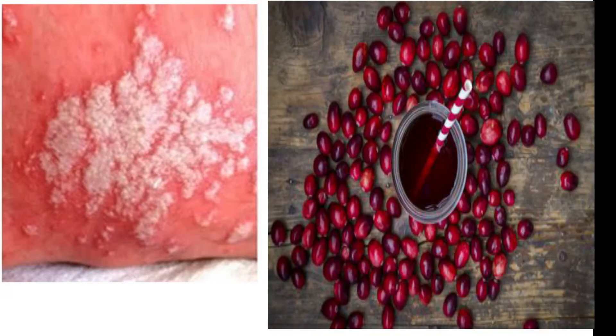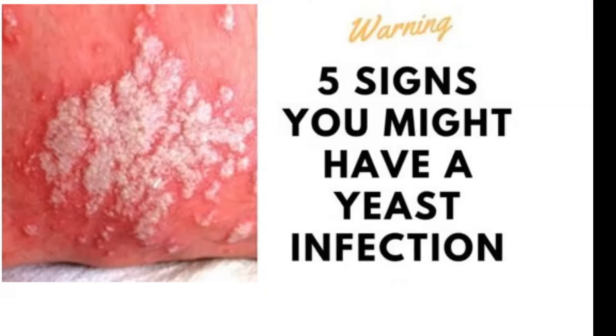Number four is cranberry juice or pills. These are found to be very useful in urinary tract infection by preventing the formation of fungus. While there's not much research on this, many ladies have seen results. Cranberry juice and pills are high in vitamin C, which can help prevent an infection.